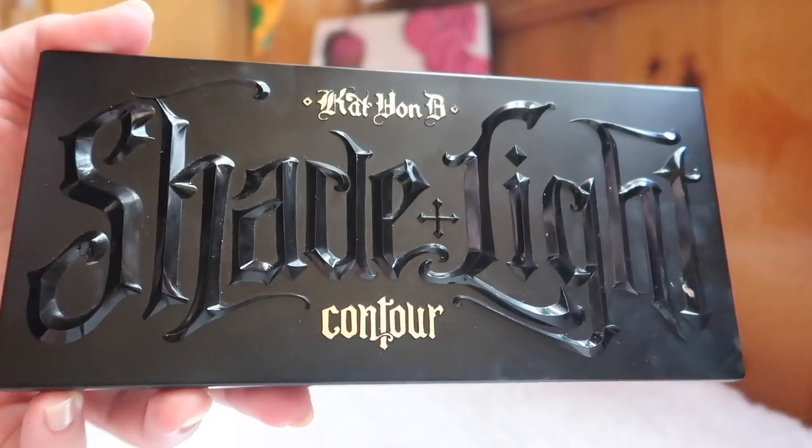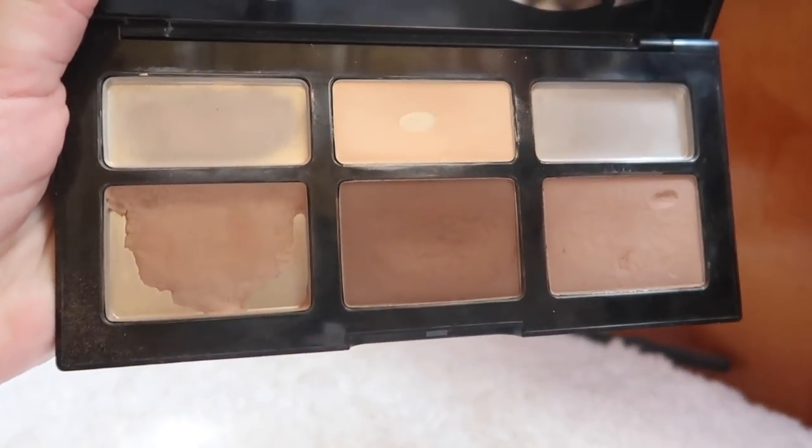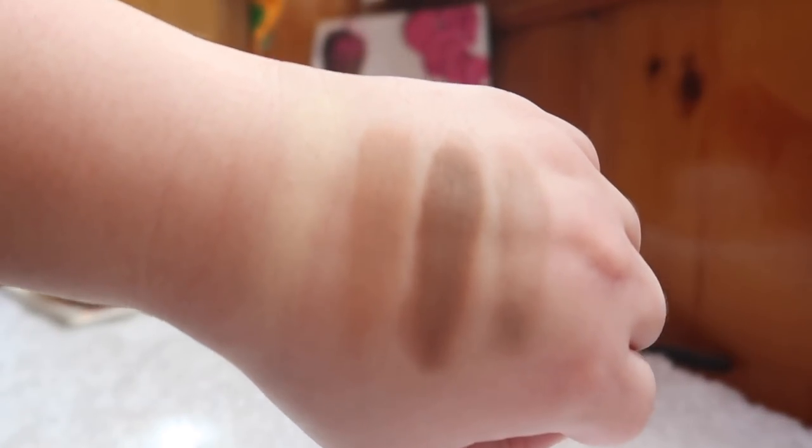Now for the middle-ground 'meh' palette: the Kat Von D Shade and Light Contour palette, which I'm currently panning as part of my Nine Pan 19 project. I don't support Kat Von D, so I'm just using up what I have. You get three bronzer/contour shades and three highlight shades. I've actually used up a couple of the lighter highlight shades. The bronzer and contour formula blends out really nicely for everyday use, but I can't recommend this palette given the brand situation.